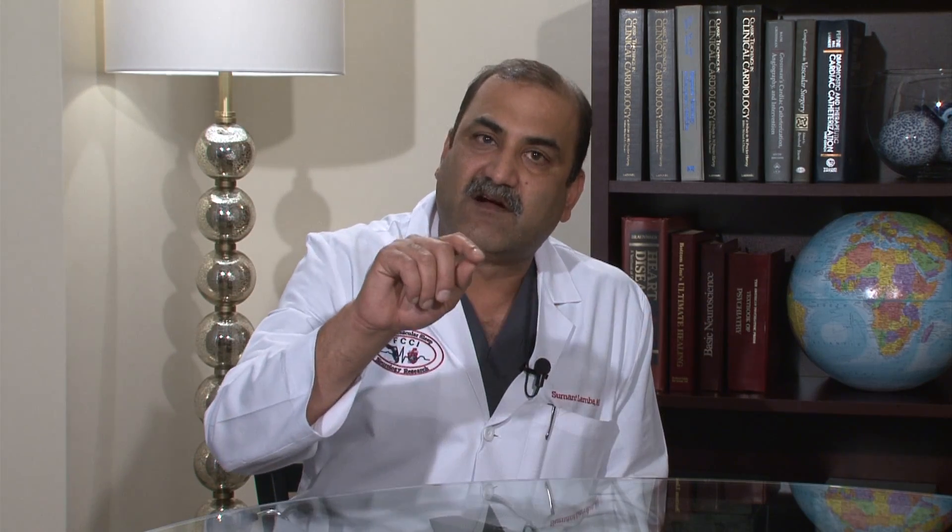We are currently the leading implanters in all of Florida. We can track these patients and their pressures even before they get symptomatic. As you can see in these figures, when these curves start to go up, patients' pressures in the heart and lungs rise before they are symptomatic. If you intervene at this point, you can potentially decrease their pressures and keep them out of the hospital.